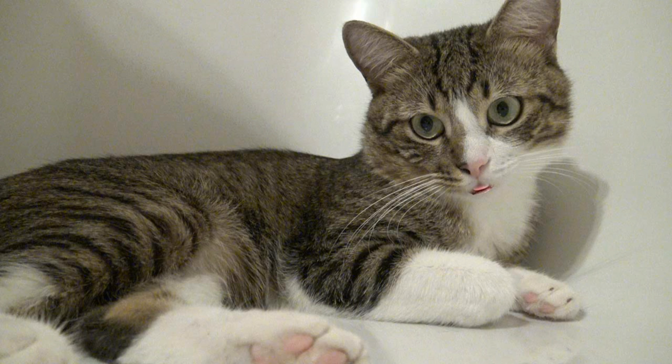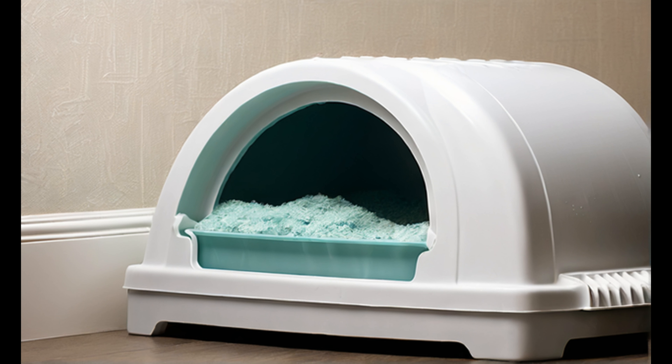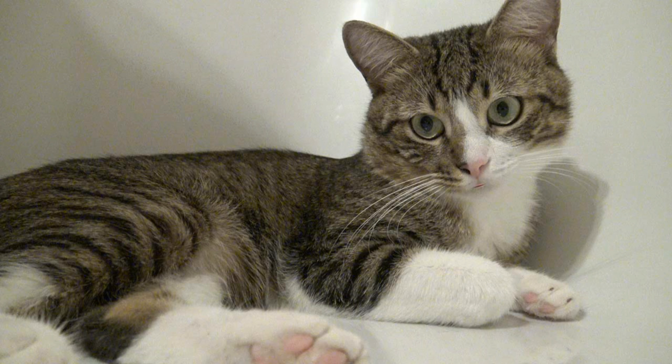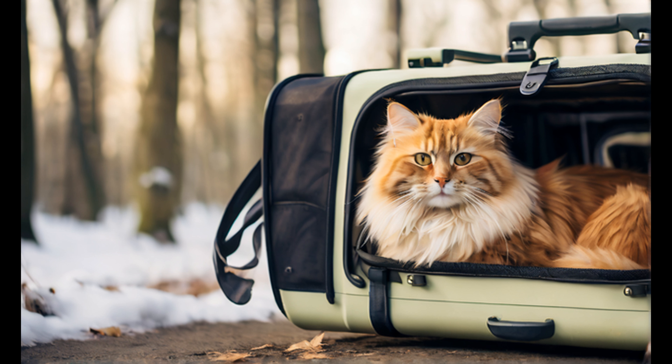Many cats and kittens are in need of loving homes. Get essential supplies before bringing your new cat home. These may include a litter box, cat litter, food and water bowls, high quality cat food, a scratching post, toys, a comfortable bed, and grooming tools. Ensure that you have a cat carrier for transportation and visits to the vet.